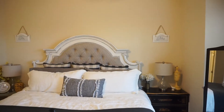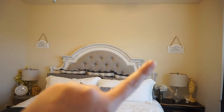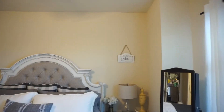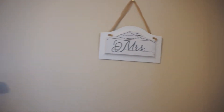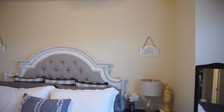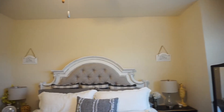So above the bed, I have these two signs right here — Mr. and Mrs. And those were $7.99 each. I just think they look super cute.